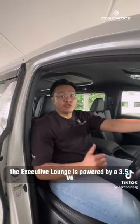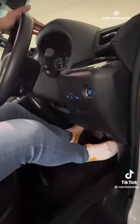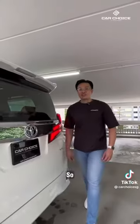The Executive Launch is powered by a 3.5 V6, so let's do the Car Choice sound test. See you at Car Choice.